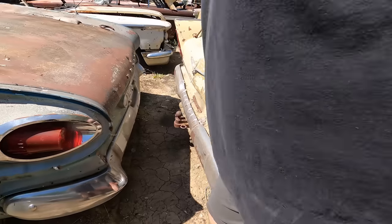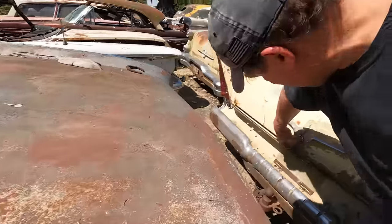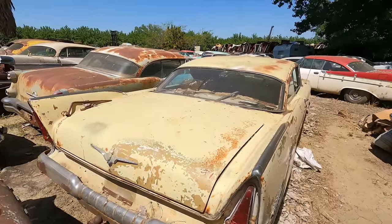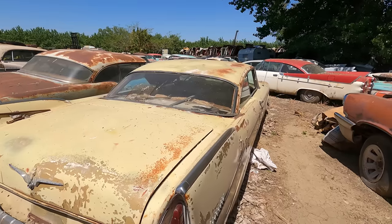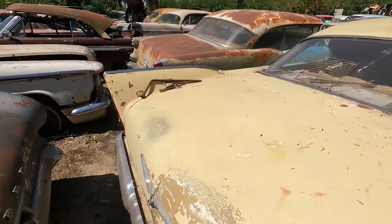Belvedere. Yeah, it's a Belvedere. The trunk's locked, but the badging on the trunk — the General is an actual 69, isn't it? Yeah. But I could have made a 68 on this one — they did all over the country too.